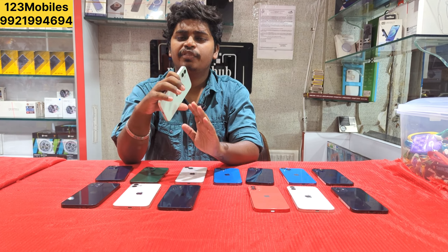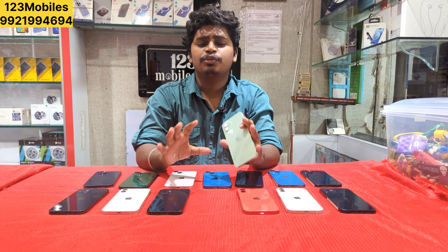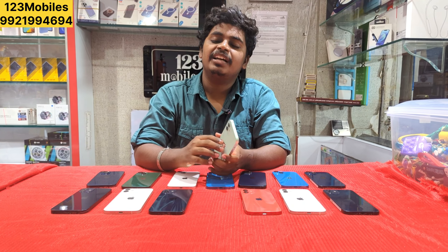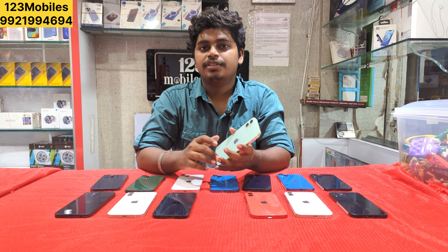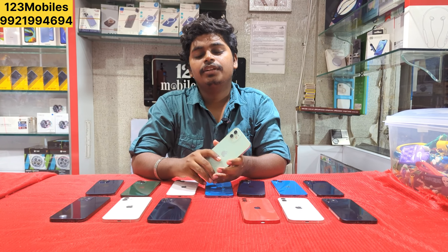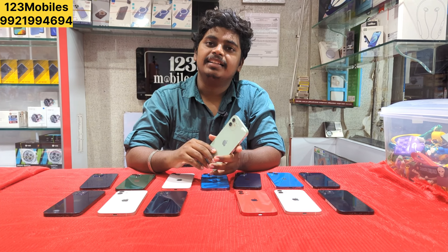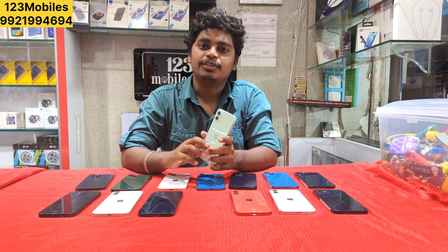If you want 4-13 colors and 12 colors, there is a limited stock available. If you subscribe to our channel, please press the notification bell. You can also click on WhatsApp, Instagram, and Telegram links in the description. You will get daily mobile updates. If you have any details or need more information, you can message or call us. Thank you.